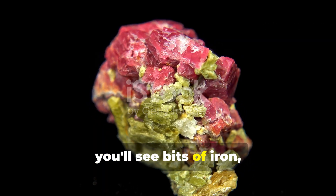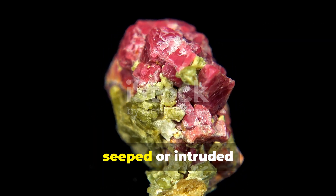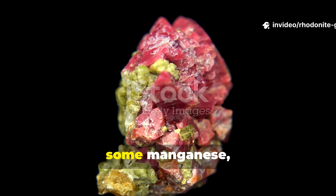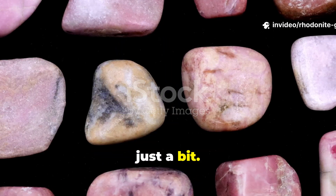Sometimes you'll see bits of iron, magnesium, or calcium that intruded into its crystal structure during formation to replace some manganese, which can tweak its color and properties just a bit.